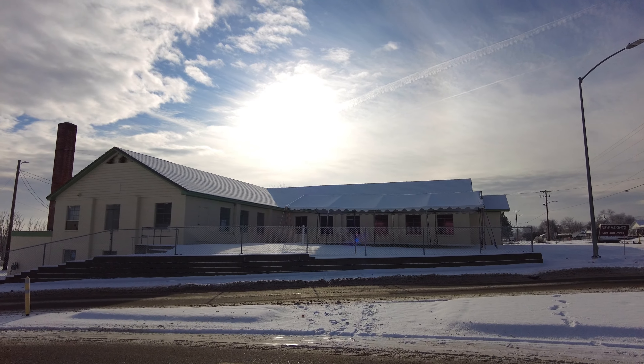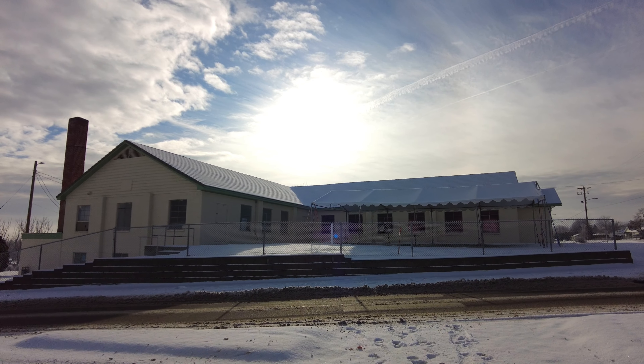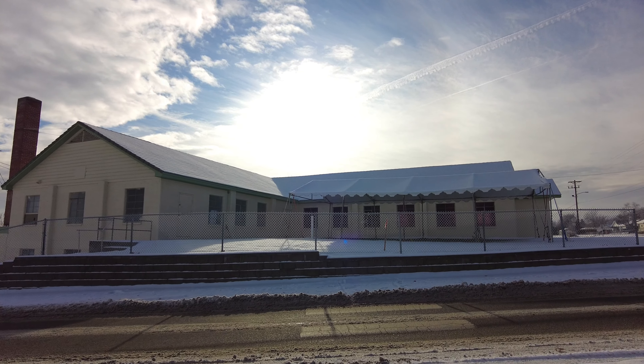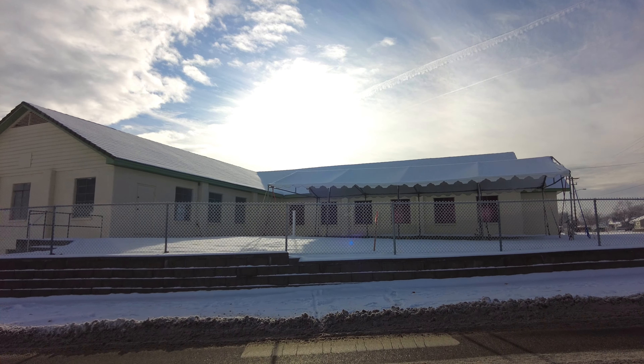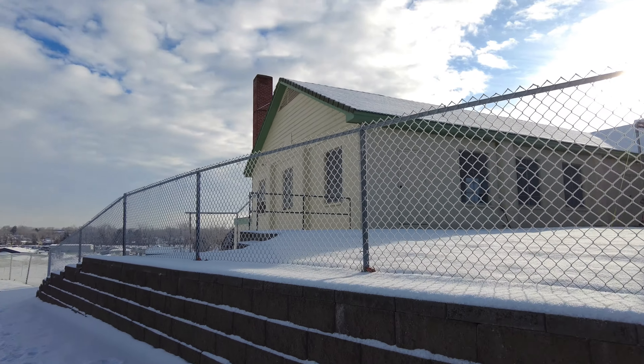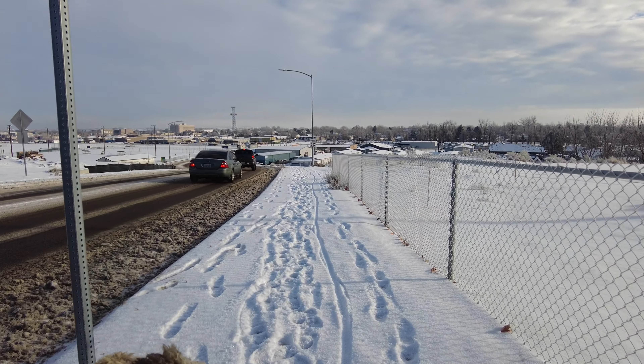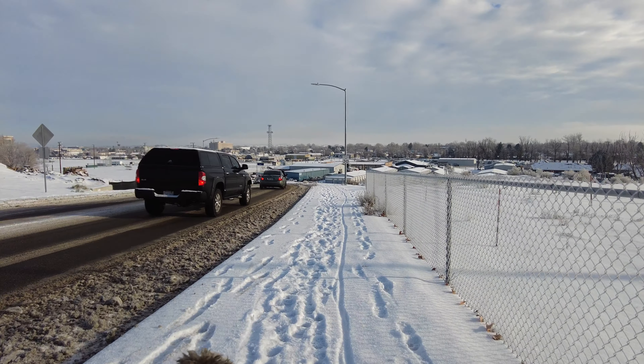I heard somewhere that dogs expend a lot of energy sniffing stuff. And knowing the drivers are in this area, I don't want to get anywhere near the roads.